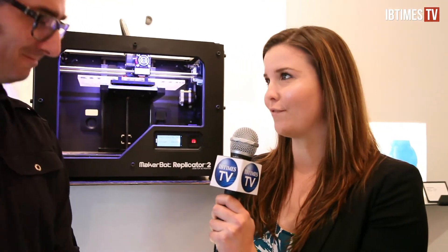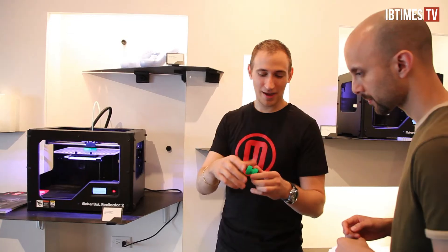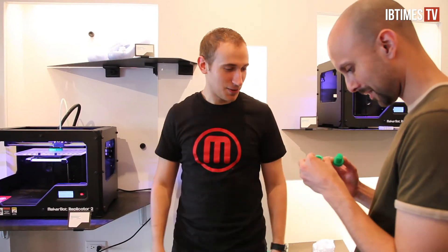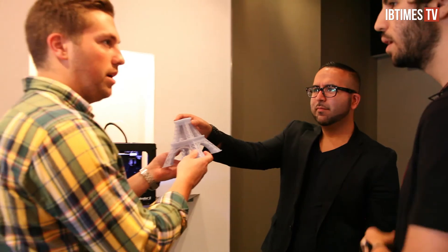We are standing in MakerBot's first ever retail store. What does the store have to offer and what made you think to open this place up? This is our fourth machine — the fourth generation MakerBot — and we've finally reached a place where it's just super awesome. People can just get it, put it on their desktop, and use it. It's the stuff of science fiction, so we realized people had to see it, touch it, and see it in action to believe it.